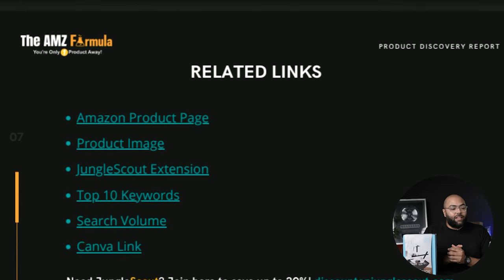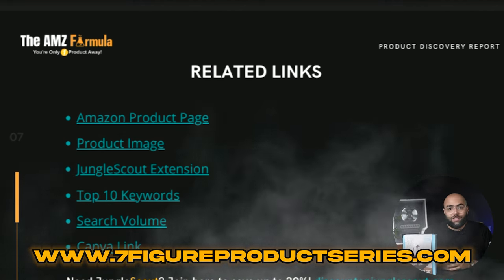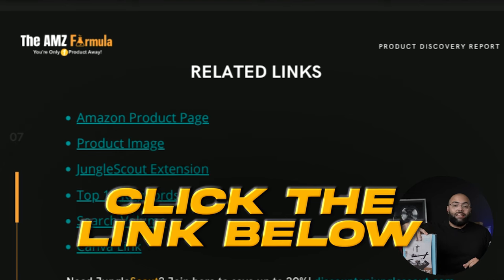Down below you can see all the related links — the Amazon product page, product image, the Jungle Scout extension that pops up so you can see all the different water fountains and their numbers, keywords and search volume, as well as the link to this PDF. Again, that is my gift to you for watching Seven-Figure Product Series. Go to www.7figureproductseries.com or click the link down below.